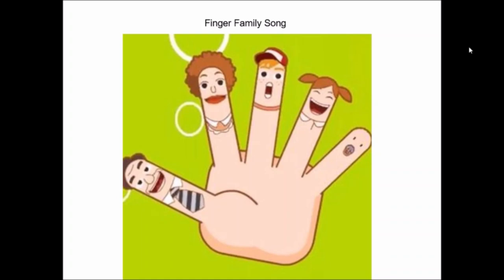Now children, who will come next? Family. Very good. Where is family? Here we are. Here we are. How are you this morning? Very well and thank you. Have a nice day. Have a nice day. So children, have a nice day. Keep learning and enjoying yourselves. Bye bye. Take care.